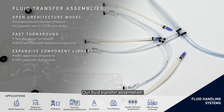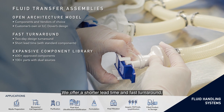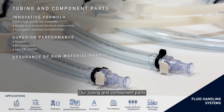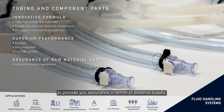Our fluid transfer assemblies adopt an open architecture model that supports our users' design requirements. We offer a shorter lead time and fast turnaround thanks to our expansive component library. Our tubing and component parts are built in-house with quality raw materials to provide you assurance in terms of material supply.